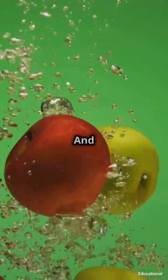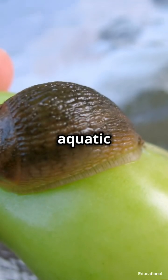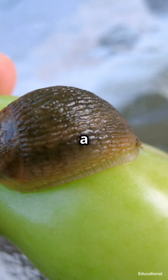And don't worry, they don't steal your apples — they're vegetarians. They munch on aquatic plants, which helps to control the growth of invasive plant species. But there's a catch: apple snails are sneaky invaders in some parts of the world.